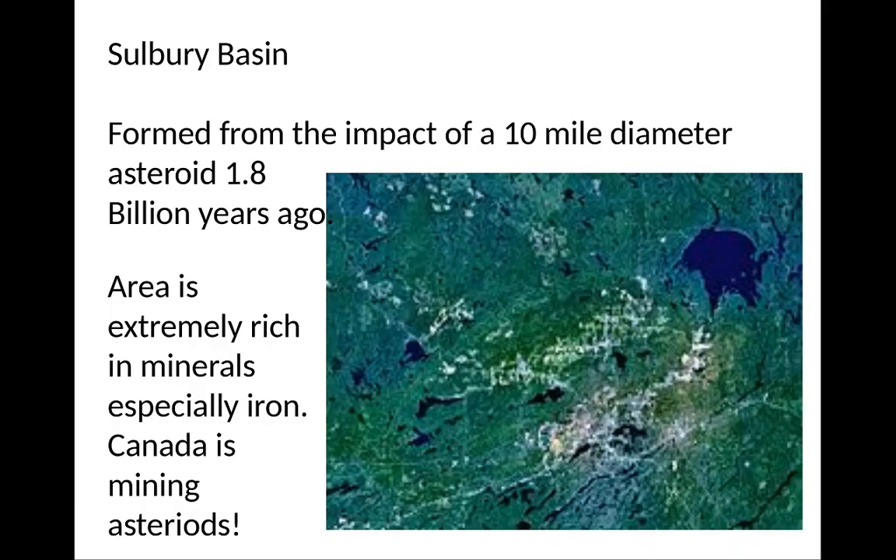There's another one — the Sudbury Basin in Canada. It formed from the impact of a 10-mile diameter asteroid 1.8 billion years ago. This asteroid smashed into the area, and the Sudbury Basin is now a big mining area extremely rich in minerals, especially iron. So when people talk about mining asteroids, well, Canada has been doing it for over 100 years — you just have to wait for the asteroid to basically hit the Earth.